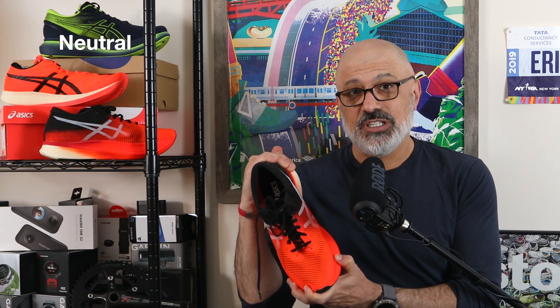My contact at Asics saw my Cumulus video and was kind enough to jump on the phone with me to discuss midsole stack height and measurements. I'm going to put a video together — probably in June — that goes over all the ways they measure stack height, as it deserves a standalone video. Last of the lot: this is a neutral shoe. So if you like a ton of structure that holds your foot in place, this isn't going to be the shoe for you, although it will lock your foot in pretty well.